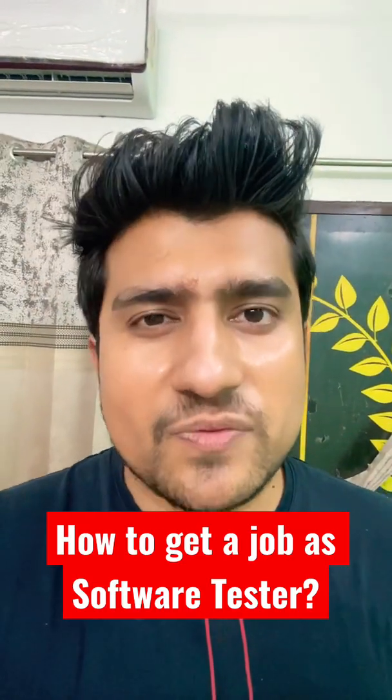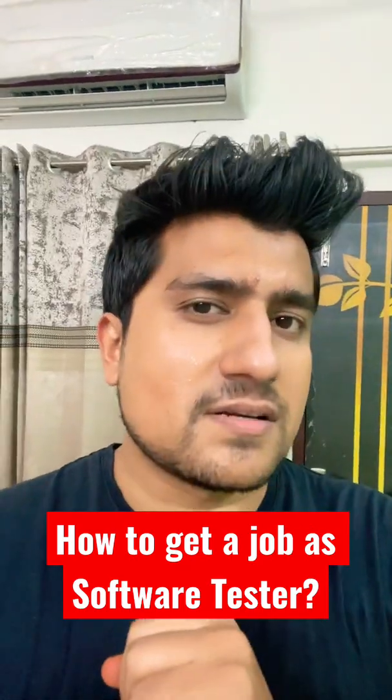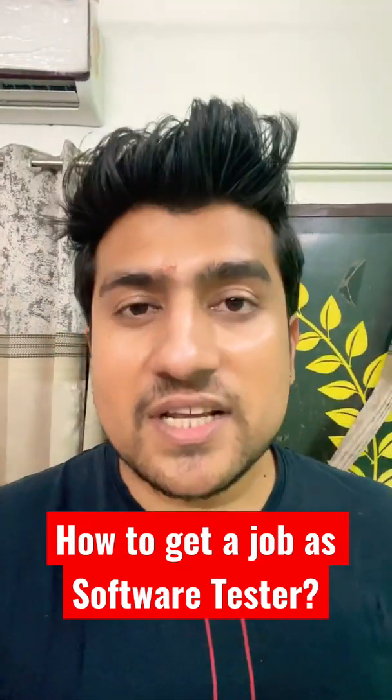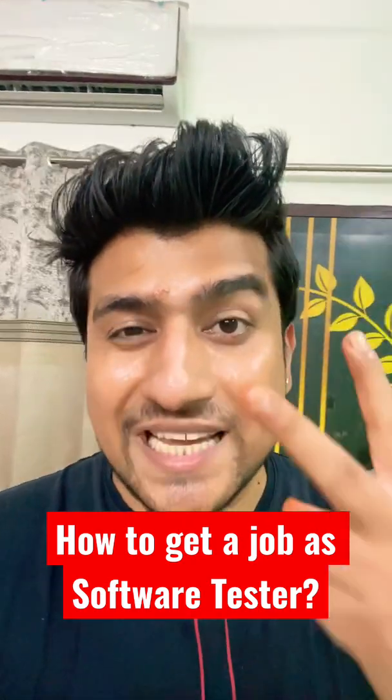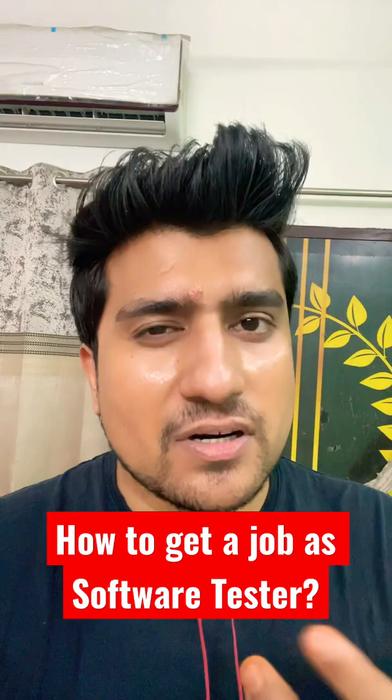In the first part of 'The Quickest Way to Get a Job as a Software Tester,' we discussed the reference system. This is part two of the series, where I will tell you the second important method which I have used personally. I call it the LinkedIn method.